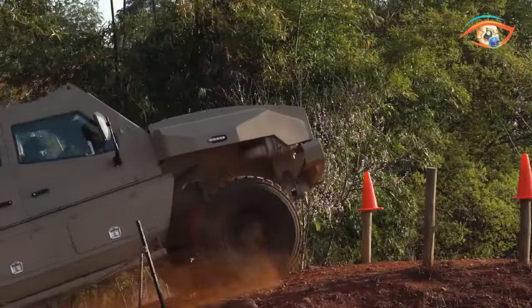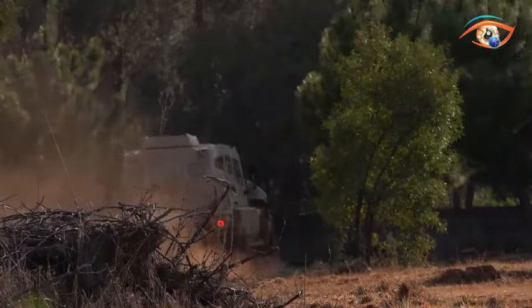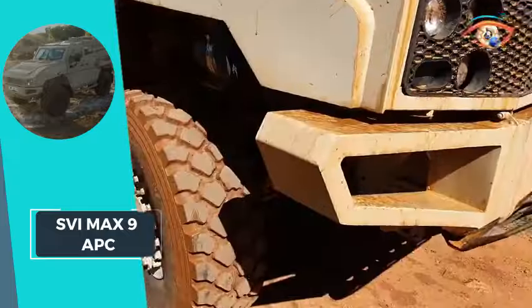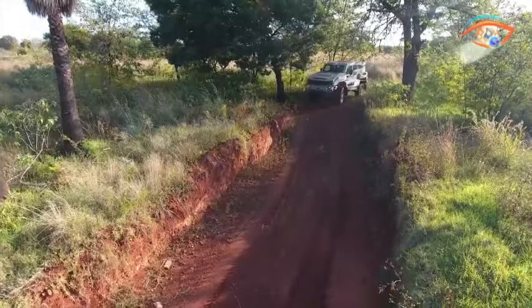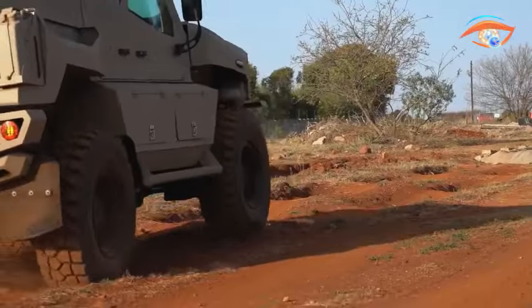The MAX 9's innovative design includes an extra rear axle, transforming it into a 6x6 vehicle with a flat back, featuring recovery and towing adaptations. With a top speed of 115 km per hour, the MAX 9 accommodates 8 individuals in a secure environment.